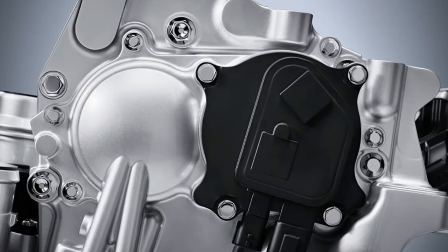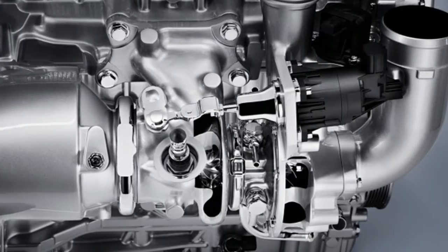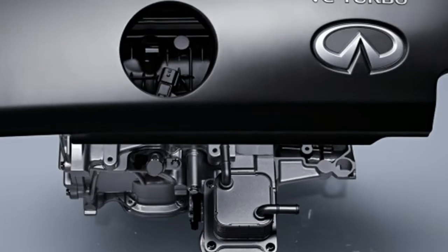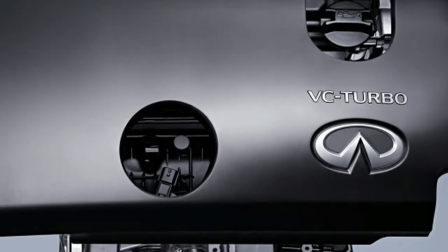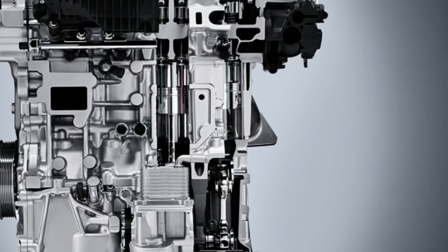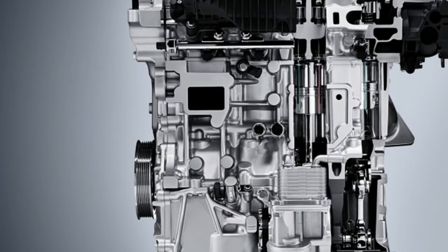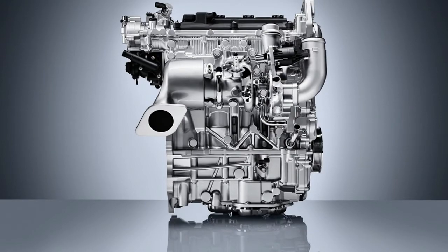It combines the torque and efficiency of an advanced diesel engine, but without the latter's notorious emissions. It features the ability to seamlessly raise or lower the stroke of the pistons in the combustion chamber depending on driving conditions. It detects inputs from the driver to select the best compression ratio, anywhere between 8-to-1, typical for high-performance engines, and 14-to-1 for high efficiency.